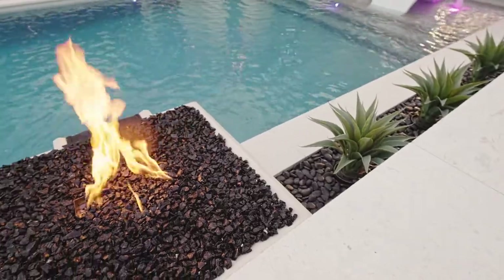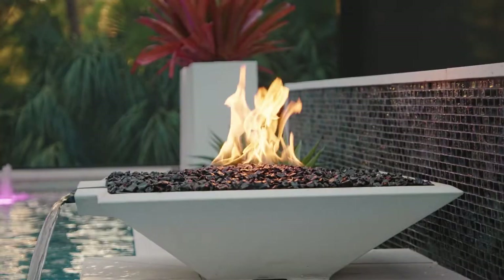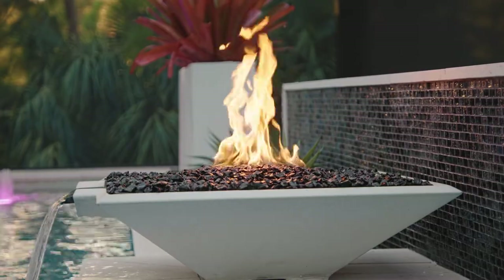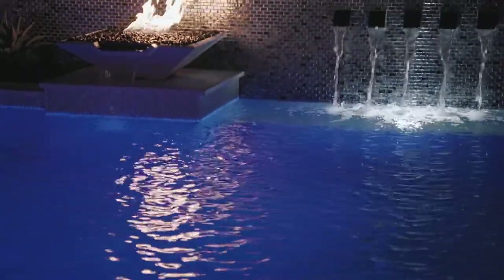We used the same black finish to tie in the black Mexican pebble and the black glass we put in the bowl. The fire water bowls are a great feature — having natural gas allowed me to take advantage of that, as the last two communities I lived in it wasn't an option. Especially in the evening, just the glow it makes across the water is really, really cool.